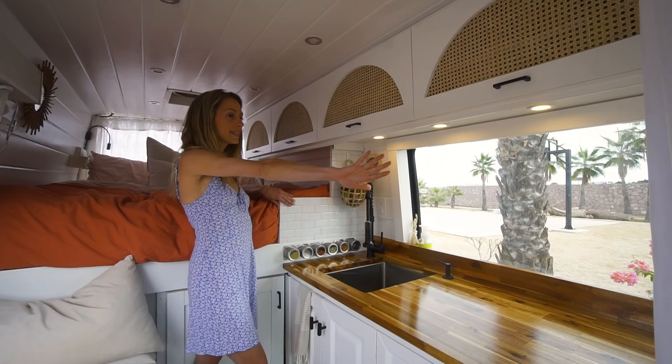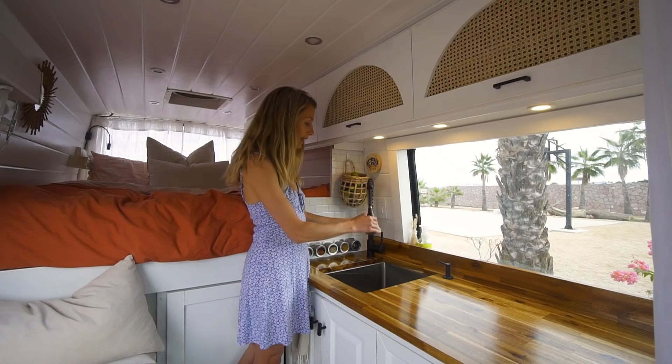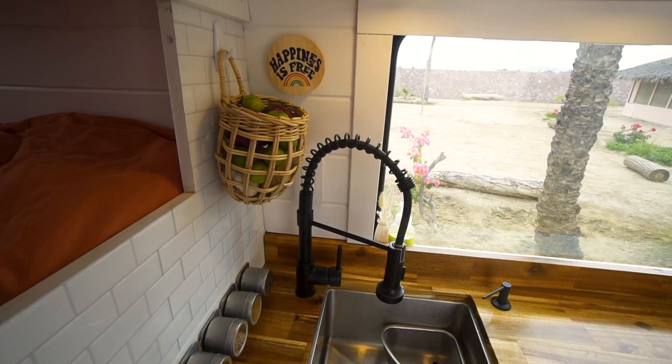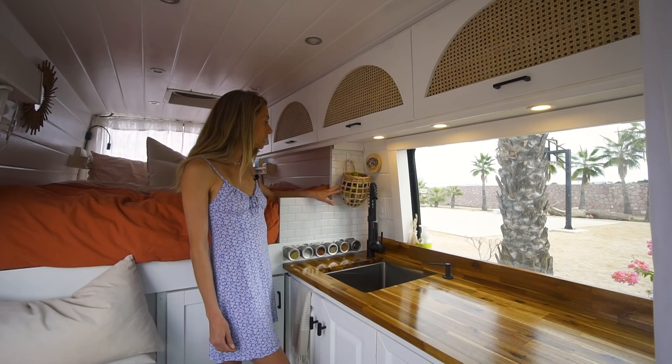We also went with this stick-on tile backsplash on both sides. We both really love the symmetry and the nice little flare it adds to the kitchen. This is our nice faucet — it comes out like this, making washing the dishes a little bit easier. This is a fruit basket; we kind of wish it was a little bit bigger, but it definitely does the job for onions, limes, garlic, the things that we like to use a lot in the kitchen. And this was one of the first things we bought for the van.